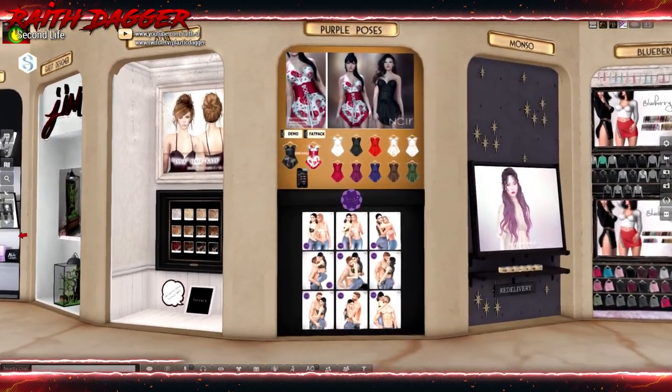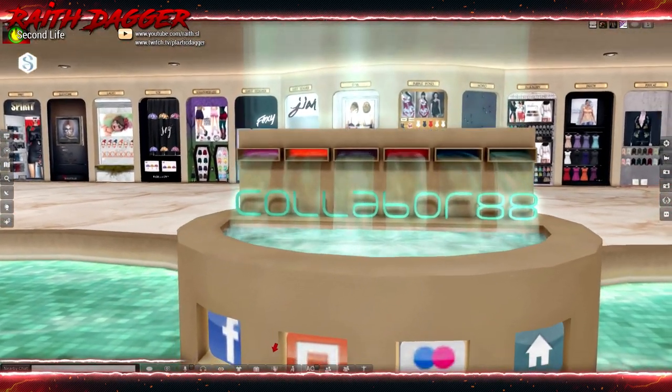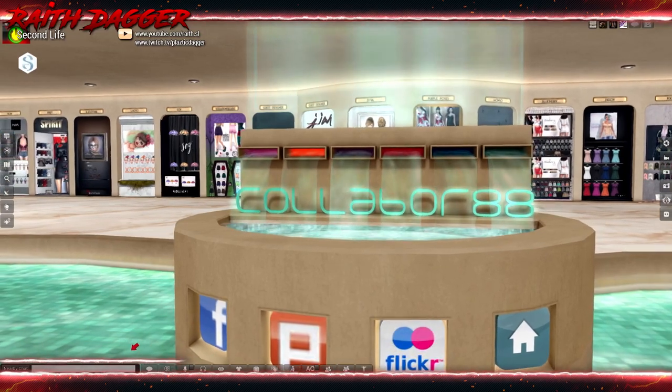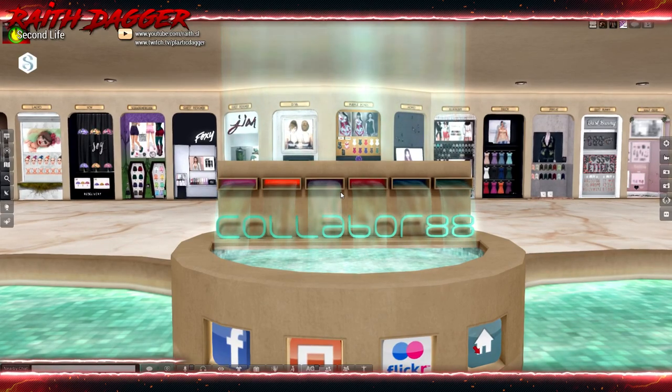And we're back to where we started — Purple Poses. So, excuse me folks, that was Collabor Eight or Collabor 88, however you want to pronounce that. Links to these two side shopping sims and the main sim are down in the description below. Thanks for watching everybody — give a thumbs up if you like the video, or subscribe. I greatly appreciate it and I will see you next time. Thanks again everybody, take care!